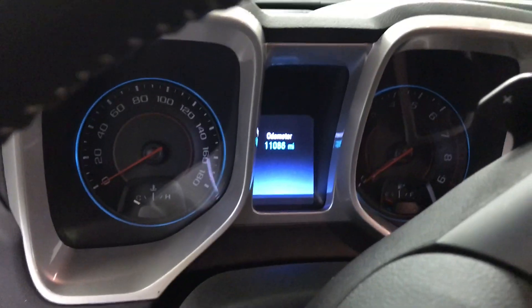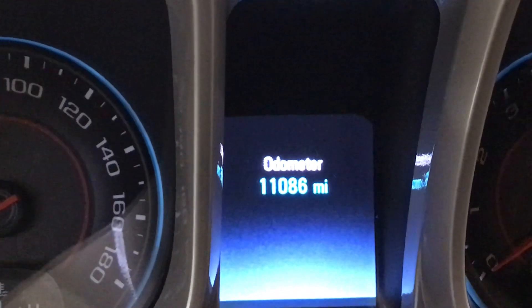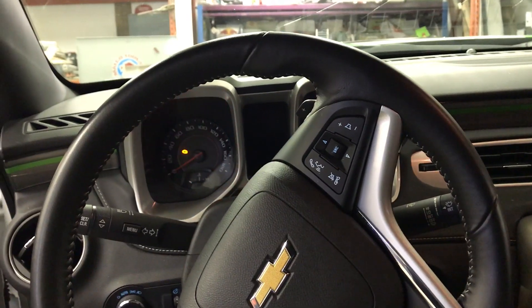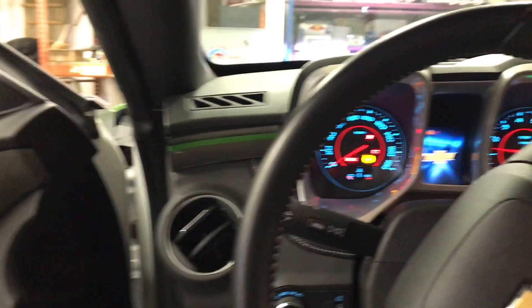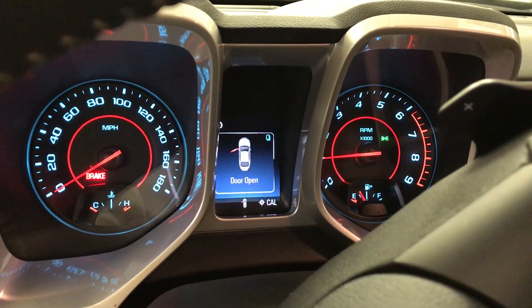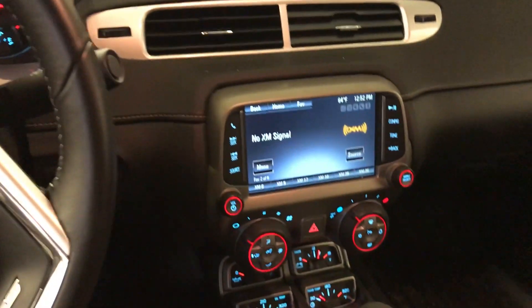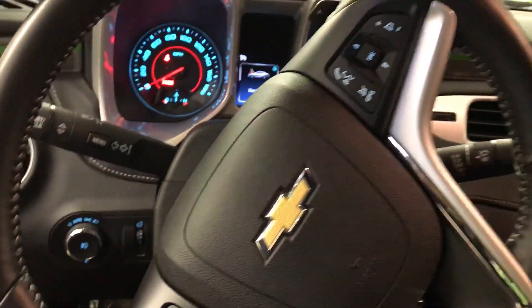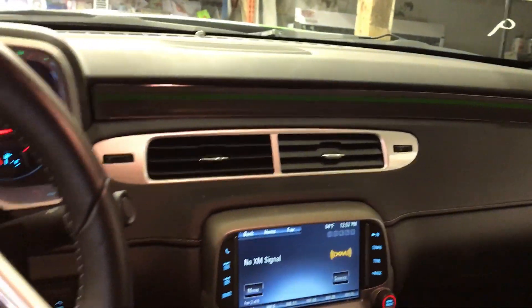Door still opens and shuts okay, besides being all beat to hell. 11,086 miles. As you can see, it's a manual, but it's still got the paddle shifters from it being originally an automatic. It's got some Lingenfelter badging on it. I don't know what they bought from Lingenfelter or whatever.